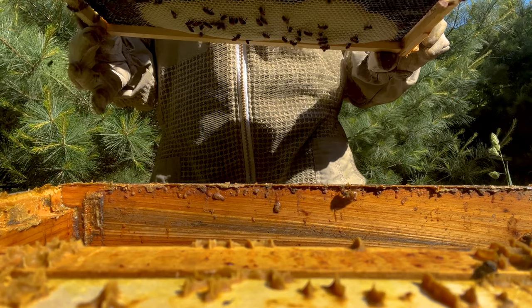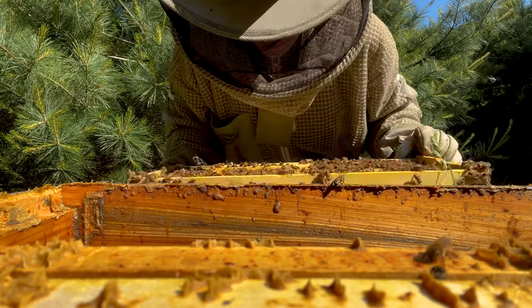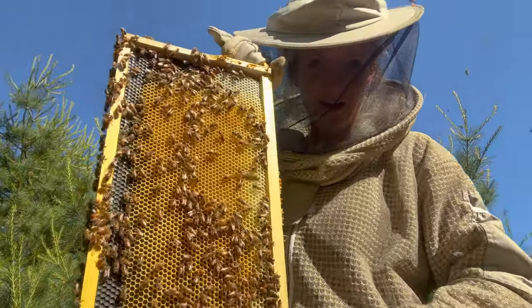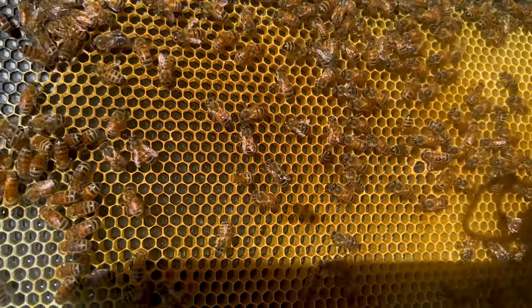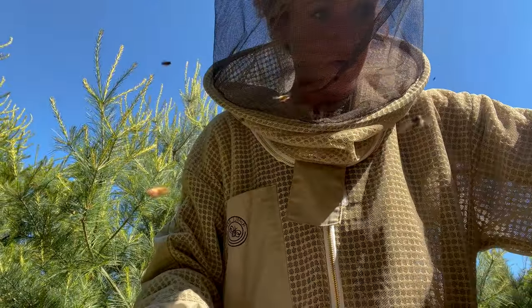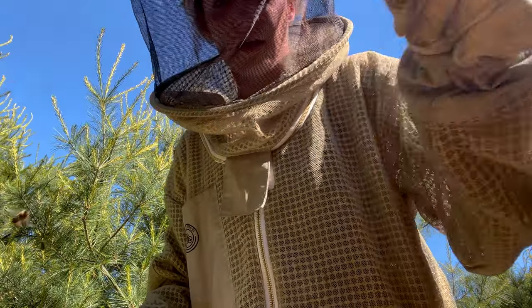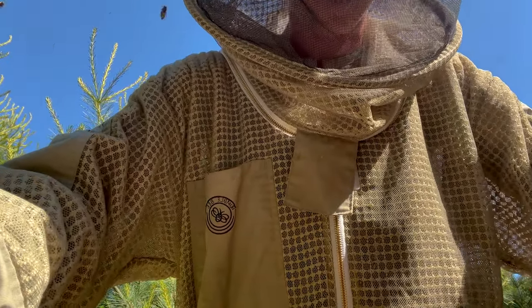Oh yeah — our queen has hatched and has mated! Thank God. Eggs in all of these cells — can you see them? That's a good thing. I do see something I want to look at though. I'm still going to look through the rest of the hive and check to see how much honey they have down here. If I do find the queen, I'd like to mark her just so I know how old she is in the future.